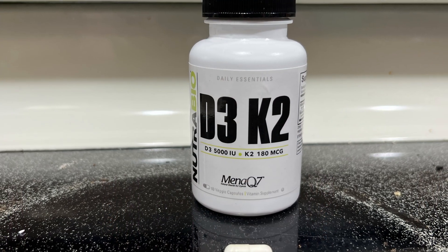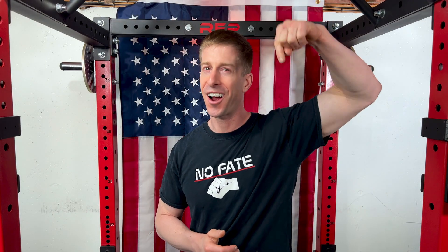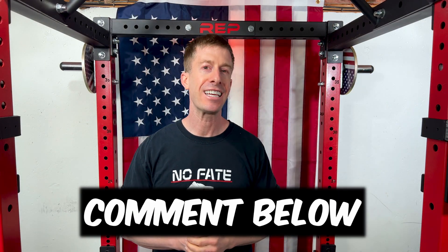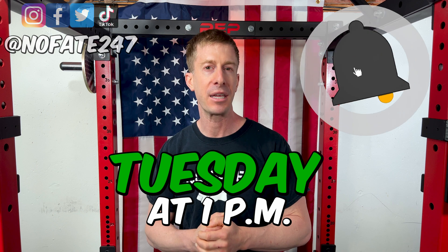I want to know from you — comment down below how much D3 you're getting in a day and what you're doing to make sure that it is absorbed in your body. If you made it this far in the video, you and I are officially best friends — band of brothers. Thank you for making it to the end of the video. Please consider hitting that subscribe button. New supplement reviews every Tuesday at 1 p.m. As usual, thanks for watching and don't save anything for the trip back.